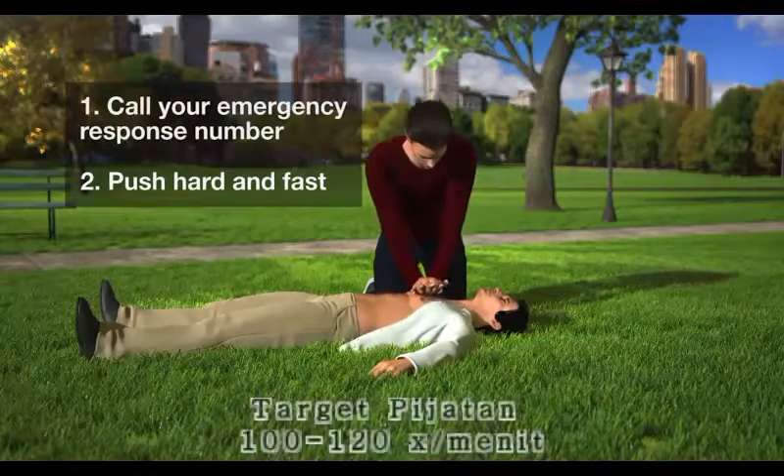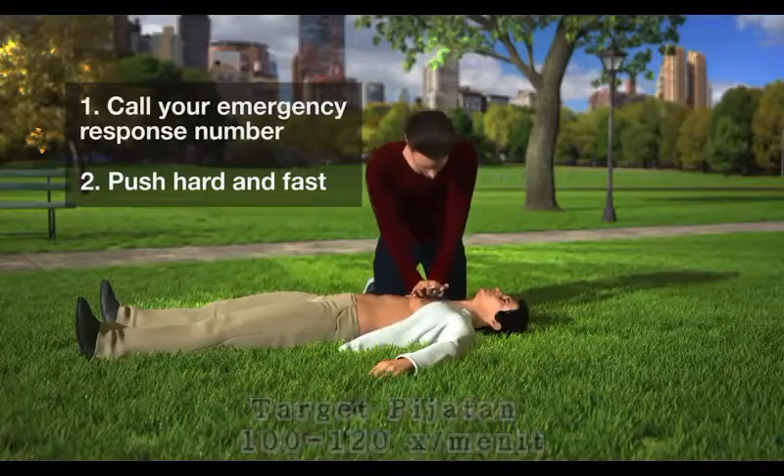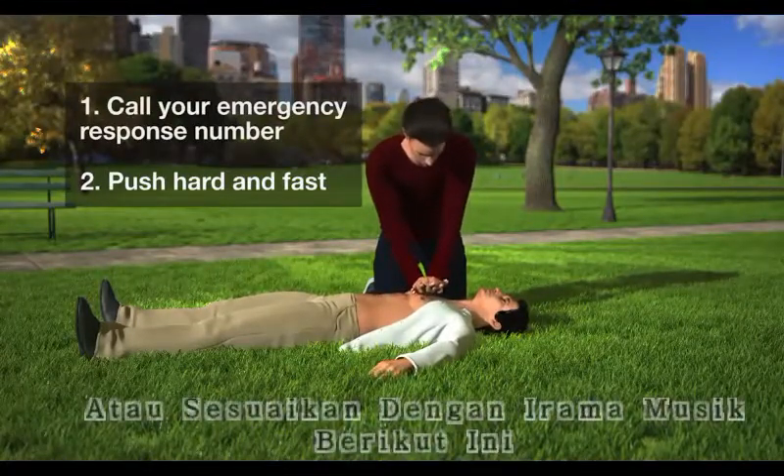It's important to push, giving 100 to 120 compressions per minute, which is about the same tempo as this song.